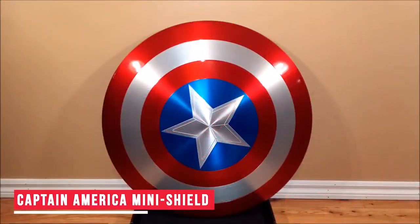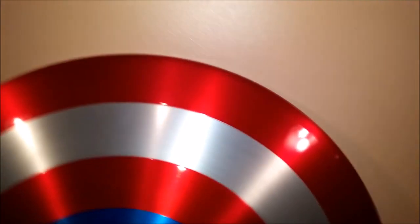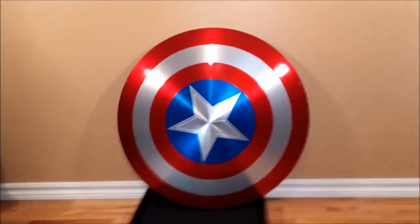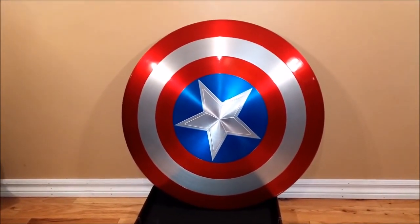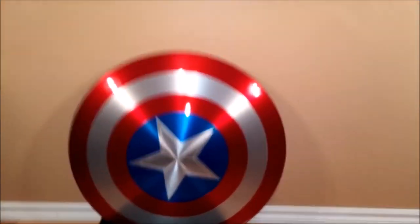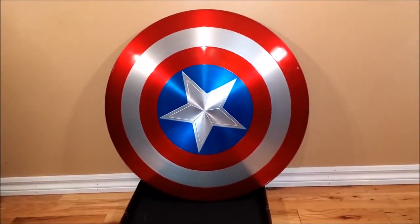Captain America Mini Shield — This product is just like the one we saw earlier in the video, the Captain America shield, but in a smaller size. This lightweight mini variant is mentioned here especially since we have many young Captain America fans who would love to own their superhero shield. This product makes it possible for them to live their superhero dreams without compromising on comfort. This shield could also be used to decorate your walls.